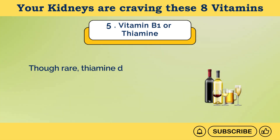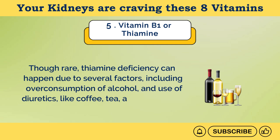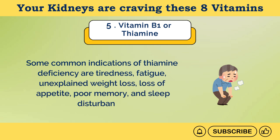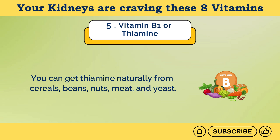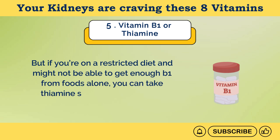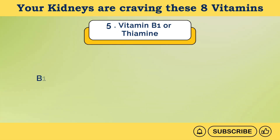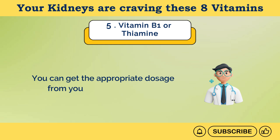Though rare, thiamine deficiency can happen due to several factors, including overconsumption of alcohol and use of diuretics like coffee, tea, and cola drinks. Some common indications of thiamine deficiency are tiredness, fatigue, unexplained weight loss, loss of appetite, poor memory, and sleep disturbances. You can get thiamine naturally from cereals, beans, nuts, meat, and yeast. But if you're on a restricted diet and might not be able to get enough B1 from foods alone, you can take thiamine supplements with the help of your doctor. The daily recommended dose for adult men is 1.2 milligrams and for adult women is 1.1 milligrams per day. B1 supplement doses range from 50 to 250 milligrams.